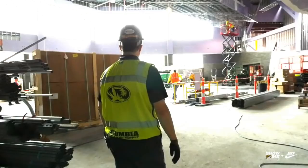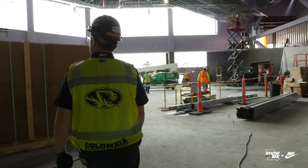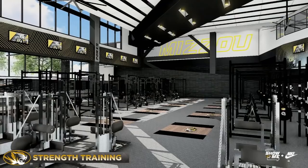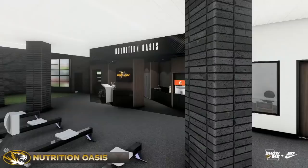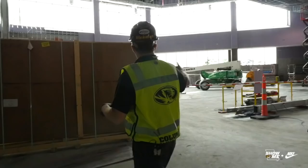How much bigger is this weight room going to be than the one that currently exists? It's not quite twice, but it's close — almost twice the size of the current weight room. We've got a pretty large nutrition station in here. We also have a plyo ramp — there'll be a turfed ramp so they can work out pushing sleds up a hill.